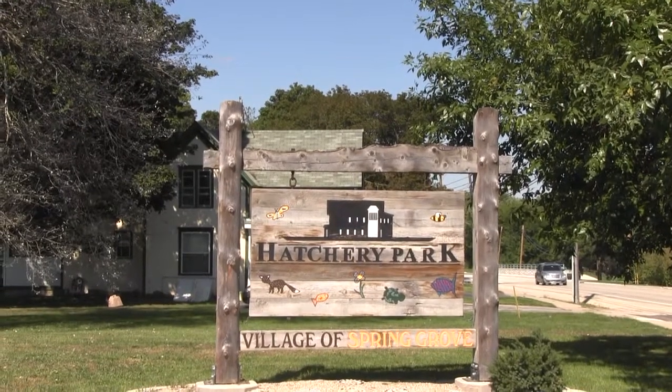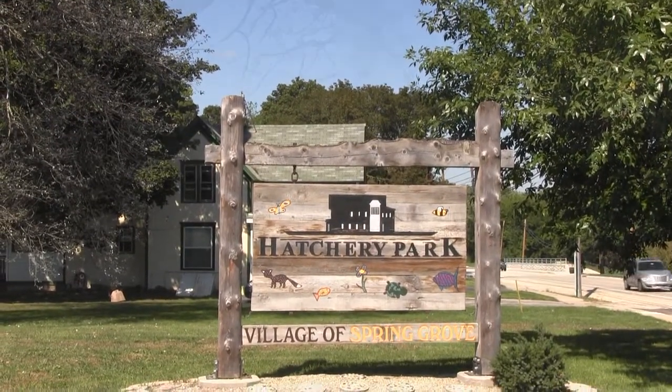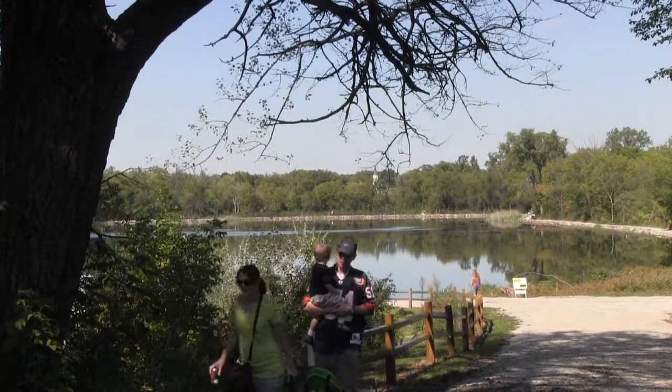First of all, on behalf of the village of Spring Grove and the village of Orr, I would like to thank everybody for coming out today.